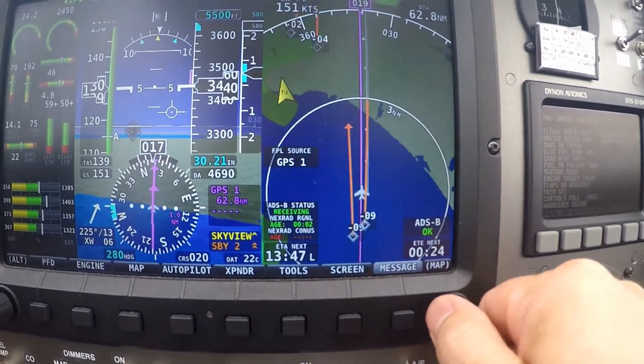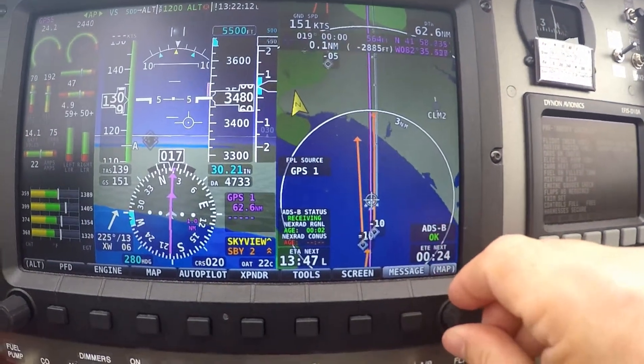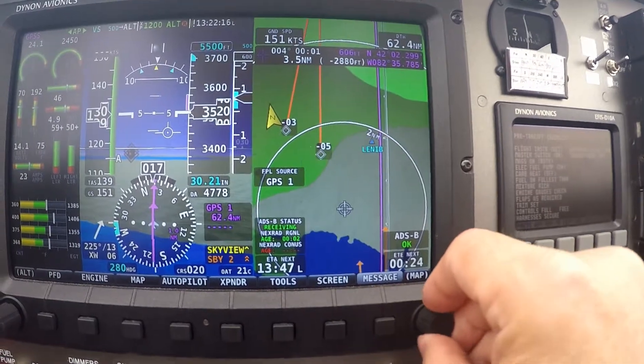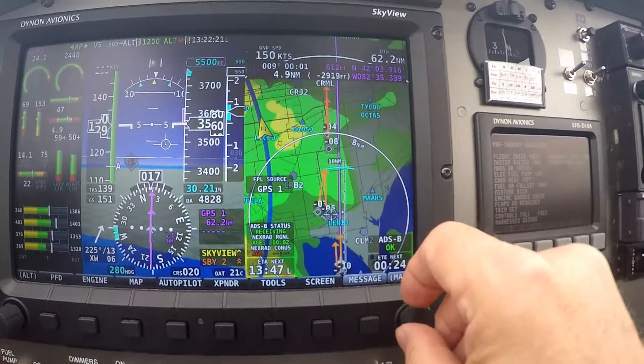We've got a couple of aircraft behind us that we just passed, and going ahead two more aircraft right here — one of those will be KLG, one is Don — and then two more further up the line.